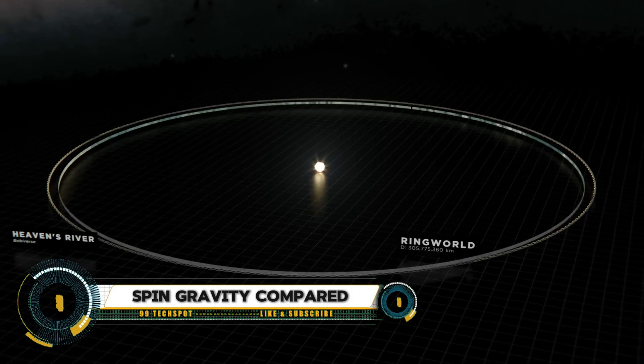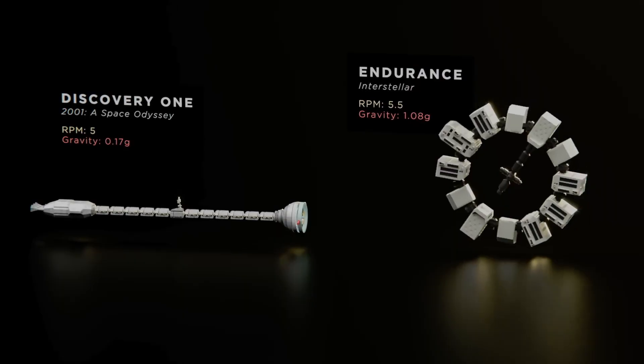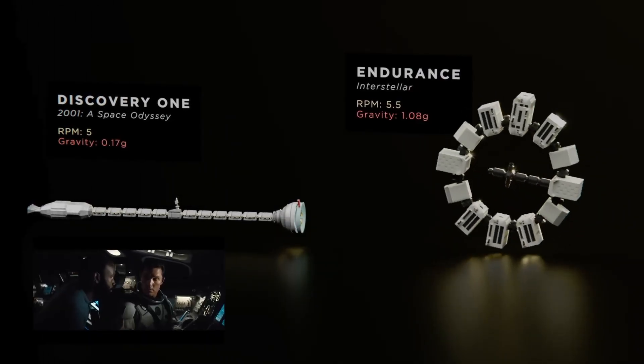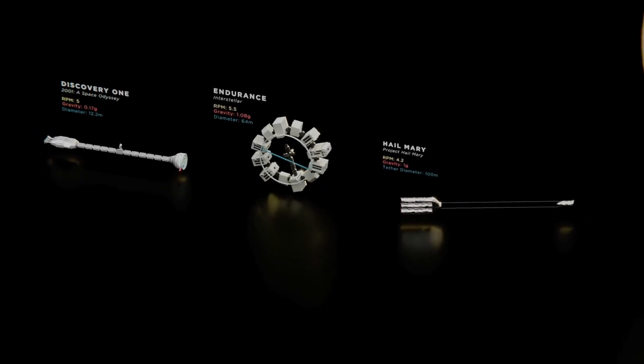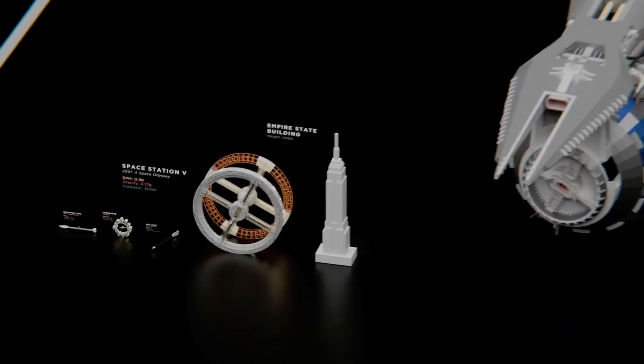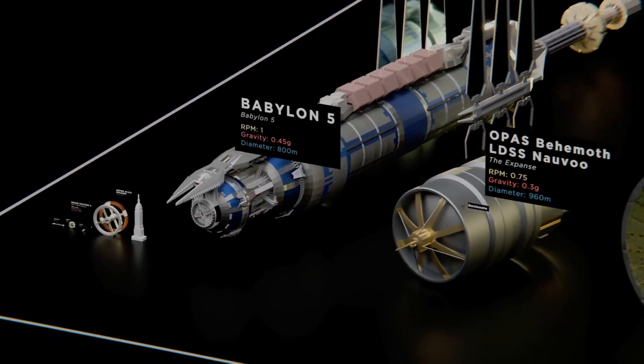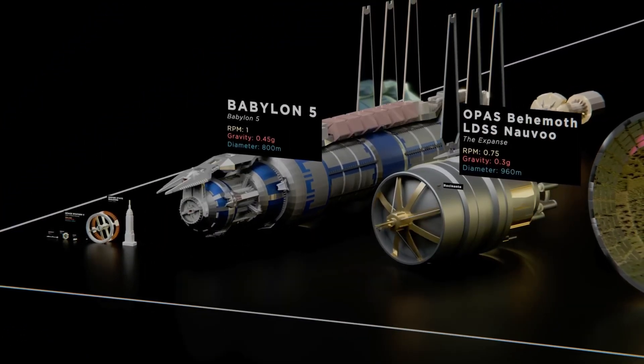Spin gravity, or artificial gravity created by rotation, is utilized in space stations and spacecraft to simulate Earth's gravity. By rotating a structure, a centrifugal force is generated, pushing objects outward and mimicking the sensation of gravity. This technique helps mitigate the negative effects of prolonged weightlessness on the human body, such as muscle atrophy and bone density loss.